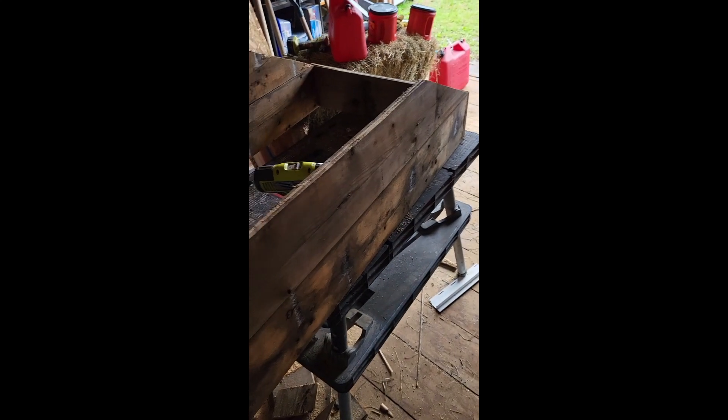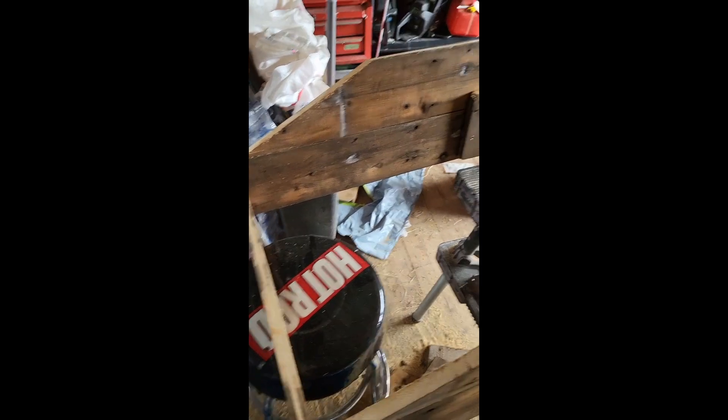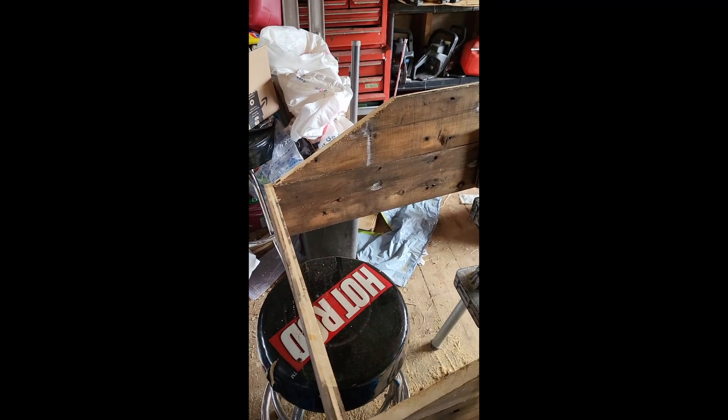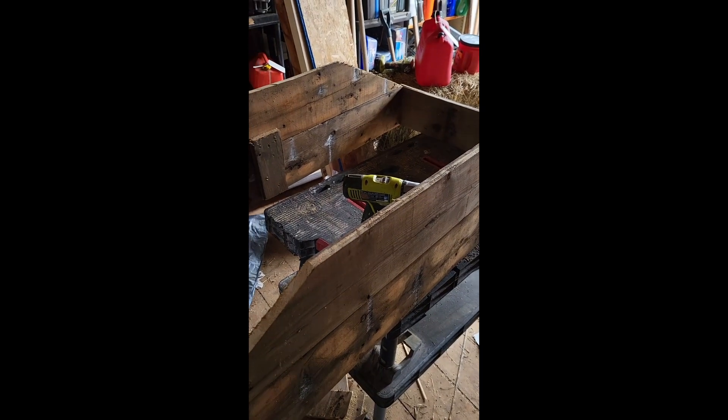So far I scavenged some boards that were left over that we took off the barn roof when we redid that — they're still in somewhat decent shape. So far all we've done is put a couple together and cut them on angles. We'll be putting a door on here that'll flip up so they can get in and get food.